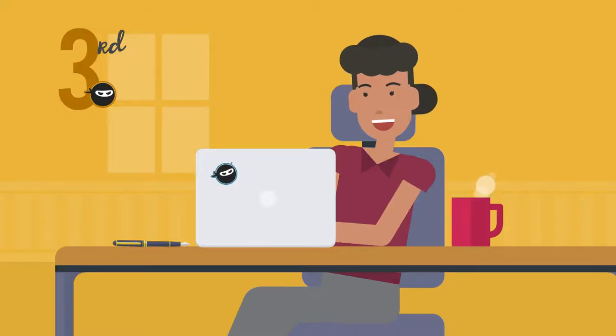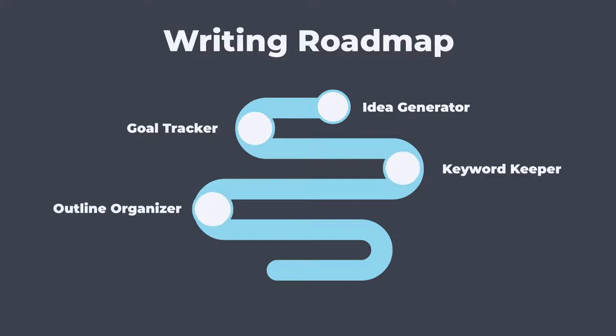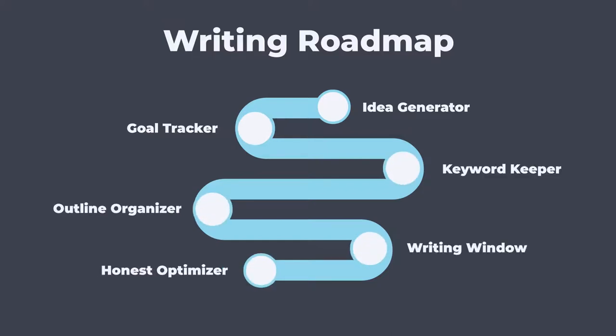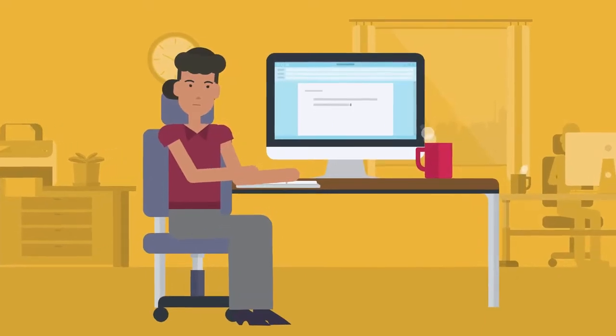And finally, you need to write this really great content. The roadmap has tons of tools to guide you through each step. Our unique prompts, fill-in-the-blank templates, and checklists can help you do in minutes what used to take hours.